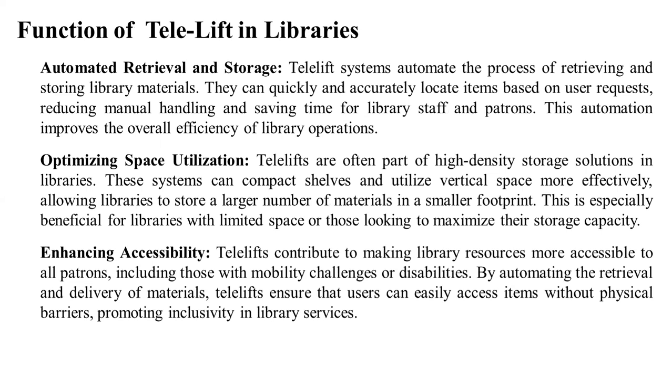The first function of Telelifts in libraries is automated retrieval and storing. Telelifts systems automate the process of retrieving and storing library materials. They can quickly and accurately locate items based on user requests, reducing manual handling and saving time for library staff and patrons. This automation improves the overall efficiency of library operations.